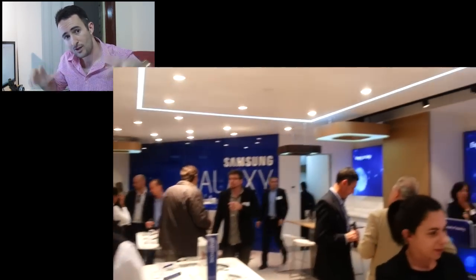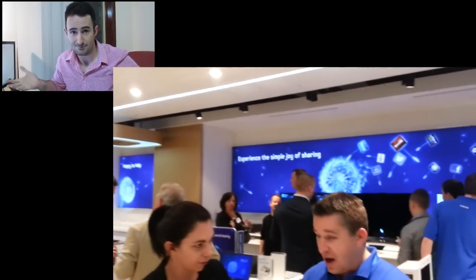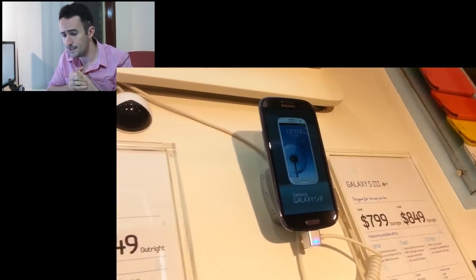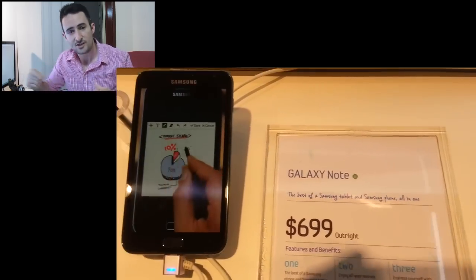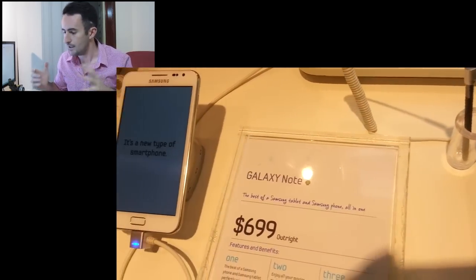They also announced the Galaxy Note 10.1 as released in Australia as of today. That looks pretty cool too — it's like a big Galaxy Note tablet with the stylus, the S Pen, that you can draw on. We'll try and get both of those or at least one in for review, but we'll wait and see.